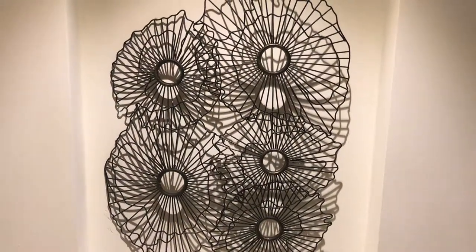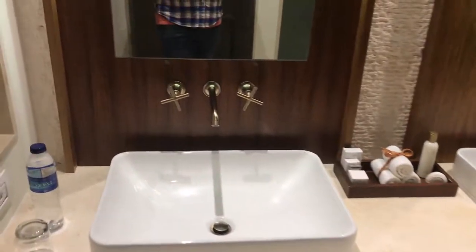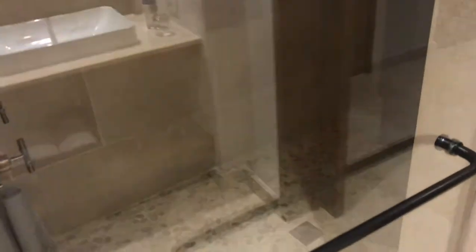Here we are at Secrets Cap Cana in the Dominican Republic. Starting with the entrance way, we'll take a left and go right into the bathroom. We've got double sinks, some nice taps, water scale which we won't use, a hair dryer, some incense, a big tall mirror, and the toilet area.